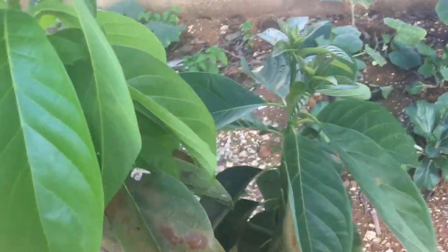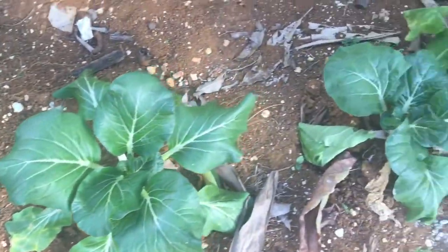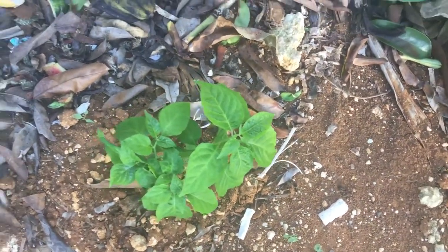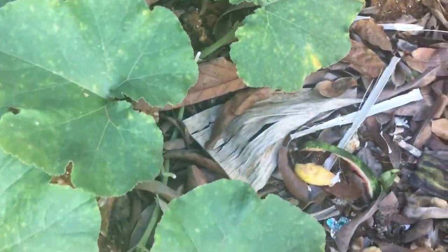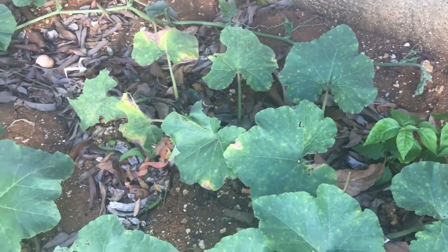I just want to show you the bok choys as well. These are the bok choys all along here — look, bok choys all along. And these are scotch bonnet peppers, and we have the pumpkins here. There's a blossom here — I'm just looking forward to this pumpkin to bear.